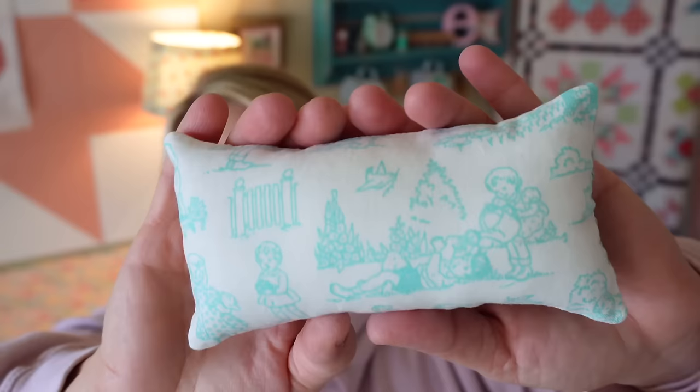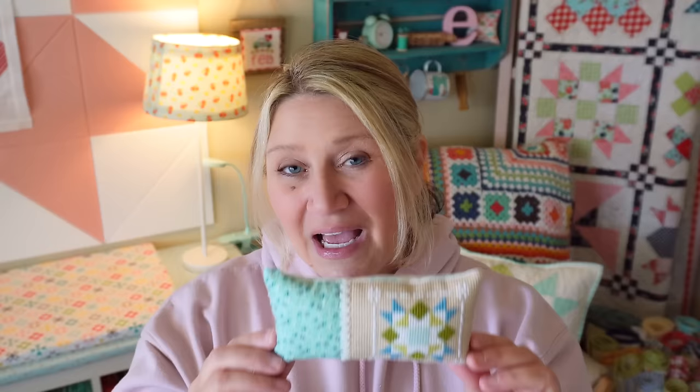Here is the backing — this was a print I've had in my stash for a while from Pam Kitty Morning. She just had really cute fabric. I don't think she designs it anymore, but I do have a little hoard of it and I pull it out whenever I can. I did film a little video tutorial to show you how to put this together to give you some alternate finishing ideas, so let's go ahead and queue up that video.